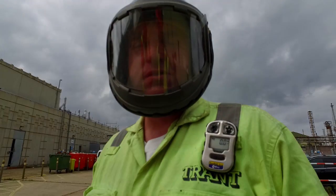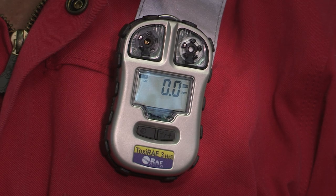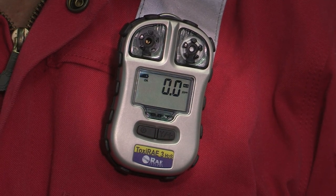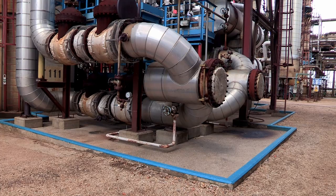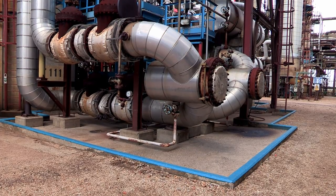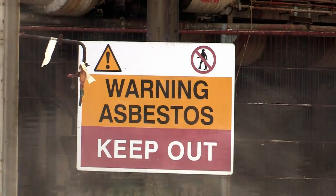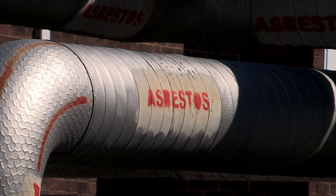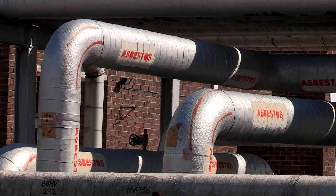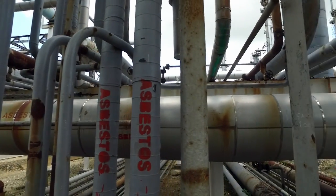All personnel working on the chemicals blocks must wear an H2S monitor. This monitor alarms at 10 parts per million. Always consider the hazards of H2S and suitable evacuation routes when working near a blue line area. All our plants are of an age where they can contain asbestos in insulation or gaskets, the presence of which may be determined from red lines painted onto pipework. If you think you may have found or disturbed asbestos, stop work and report it straight away to process.